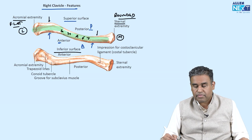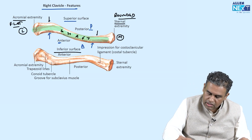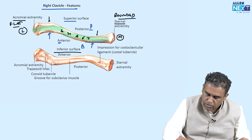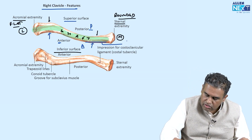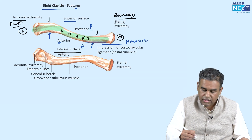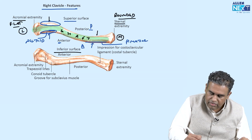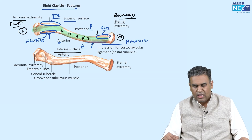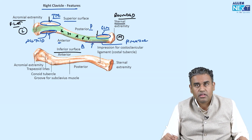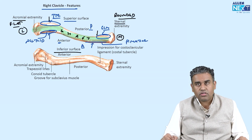Various muscles are attached to the clavicle. On the medial side anteriorly, the main muscle is the pectoralis major. On the lateral side, the main muscle is the deltoid. Posteriorly, we have the trapezius. There is also attachment for the sternocleidomastoid — 'cleido' again referring to the clavicle. The key muscle attachments are: pectoralis major, deltoid, trapezius, and sternocleidomastoid.